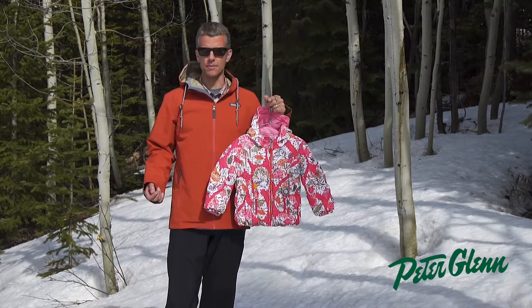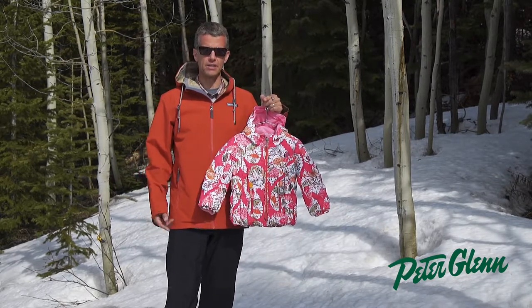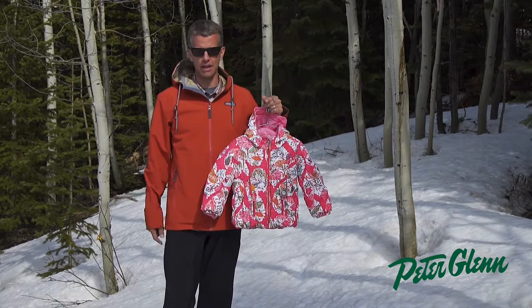Our kids' product is awesome. We're proud of it. We pack it full of features, and our whole goal is to allow these kids to spend the entire day outdoors on the mountain, doing whatever they like in comfort.